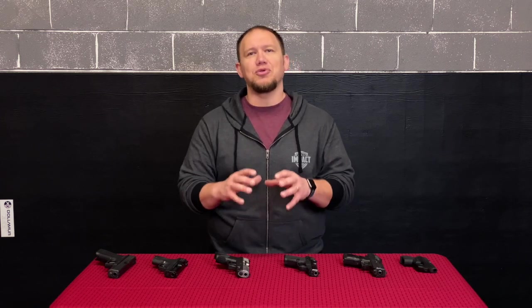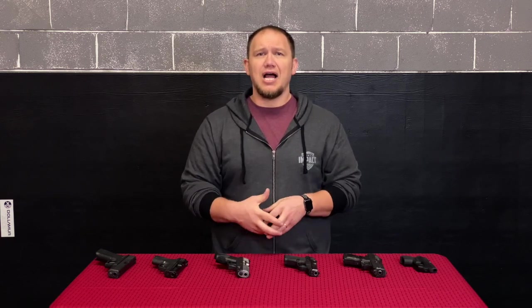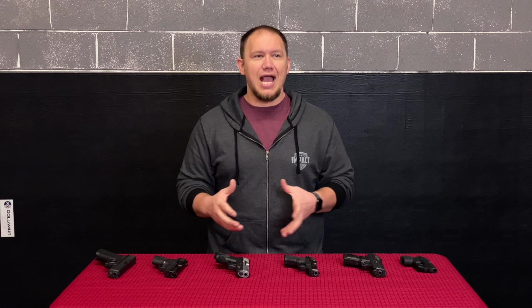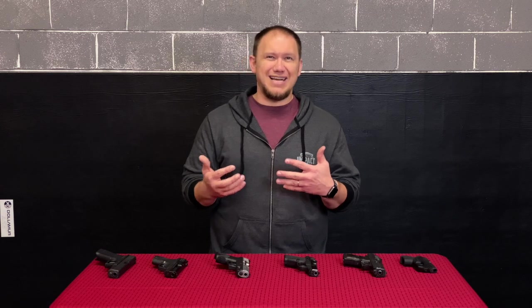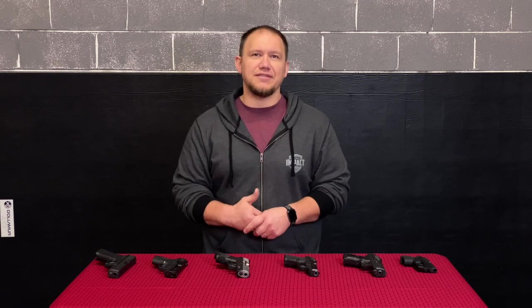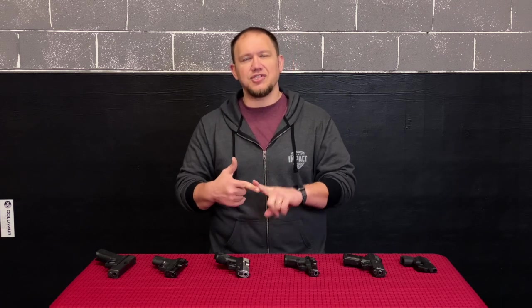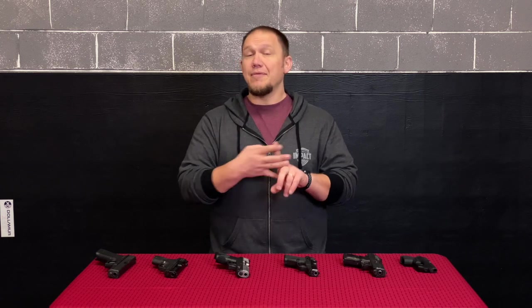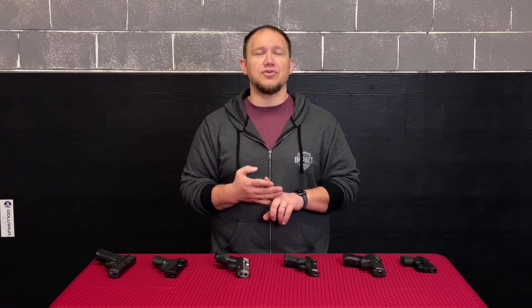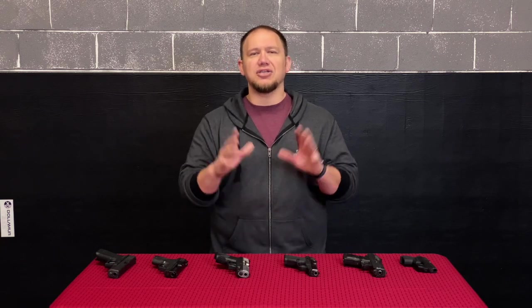Thanks very much for watching. I really wish somebody had laid all this out for me when I was starting to get into pistols and concealed carry, so I thought — why not make this for somebody else? If you're thinking about a self-defense weapon system: first, make sure it has good reliability; make sure they have good variety; make sure they're popular enough that you can buy the accessories you're going to need; and then fall into your budget. Thanks again, and we'll see you next time.